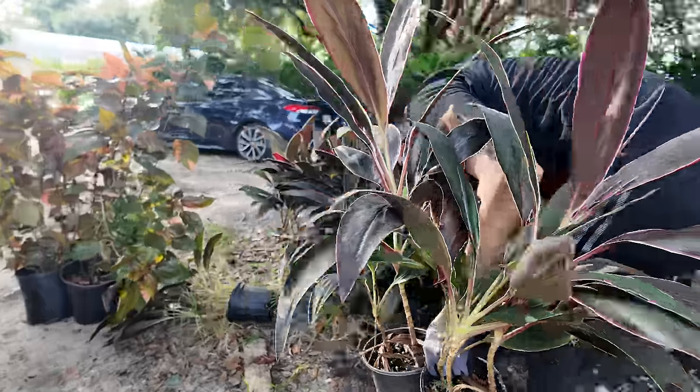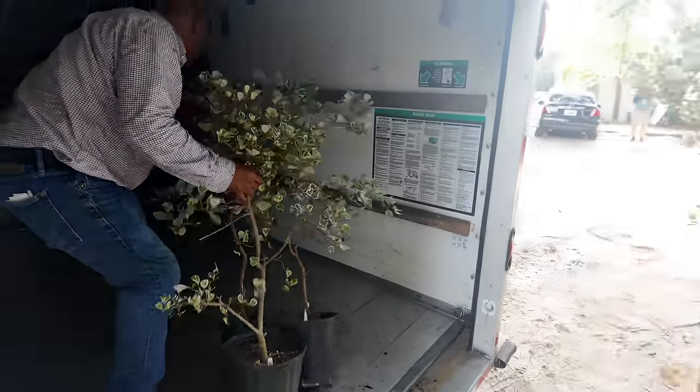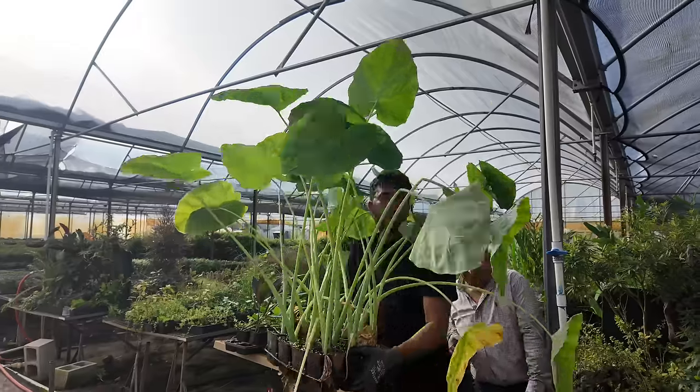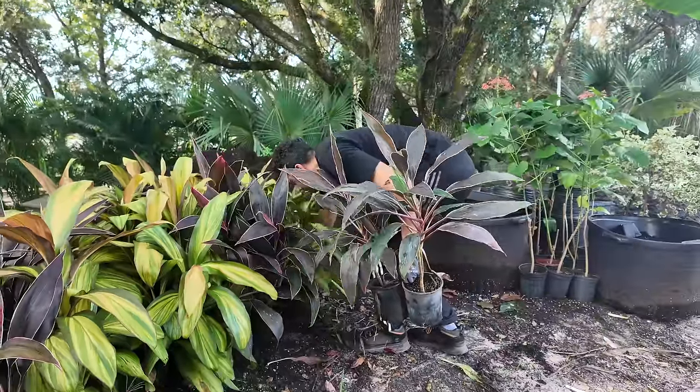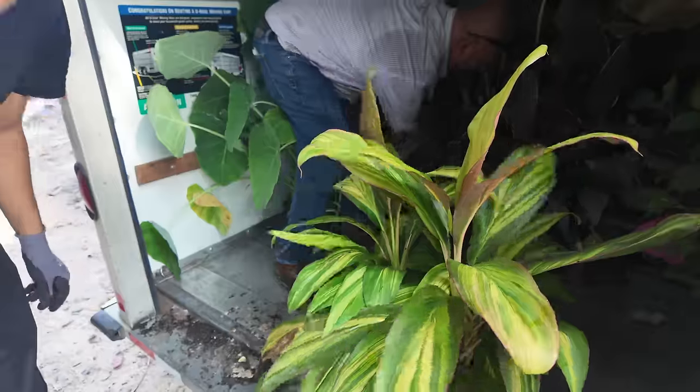Today I'm going down to Okeechobee and visiting my friends Jerry, Wolf, and Kagan. We're going to give them some plants, take a look at some animals. At the end of this video I'm getting in one of my favorite freshwater fish of all time, and he's huge. I can't wait to show you.